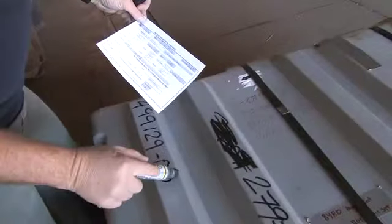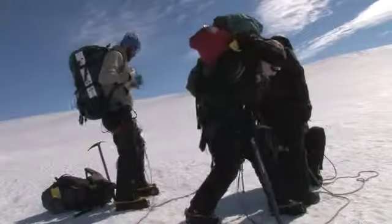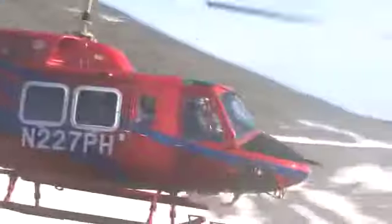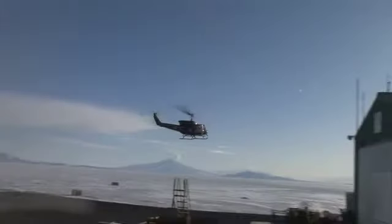Here in McMurdo, we're taking advantage of all the great people and facilities to help us gather our gear, get our team together, work with our mountaineers to train for conditions we might face out in the field, and also to use twin otters and helicopters to reach some of our sites located closer to McMurdo. When we're getting ready for our flights, the first thing we check is the weather. The weather is always unpredictable in Antarctica, so we need to stay poised and ready to go, and always have a positive attitude.